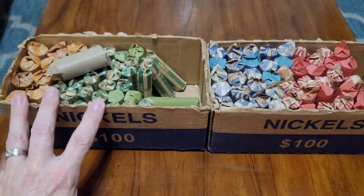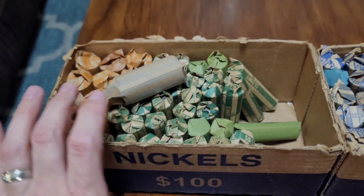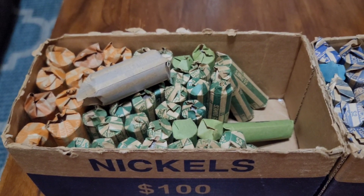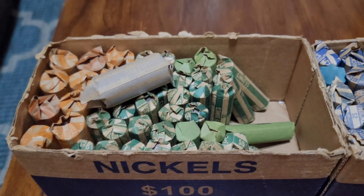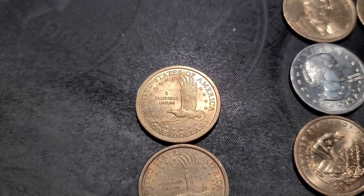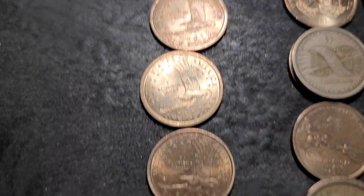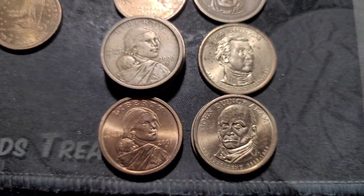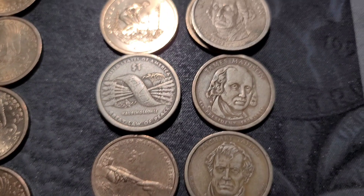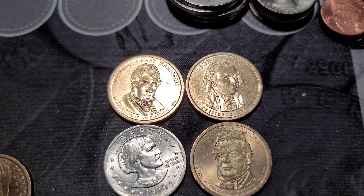I'm going to start with this box first. I'll do the dollars, quarters, and then dimes, and I'll bring you in with any finds. Let's get into it. All right, the dollars didn't produce anything — no Wounded Eagle, no Cheerios, no Die Clashed, no NAFCs, no Wide Rim. So let's get into the quarters. I'll bring you back with any finds.